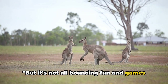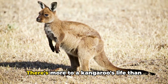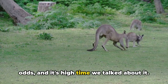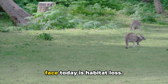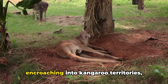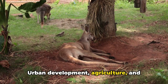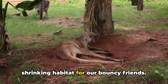But it's not all bouncing fun and games for kangaroos — they face some serious challenges, too. There's more to a kangaroo's life than just hopping around in the Australian outback. One of the most pressing issues kangaroos face today is habitat loss. As human populations expand, we're encroaching into kangaroo territories, leaving them with less and less space to call home. Urban development, agriculture, and deforestation are all contributing to a shrinking habitat for our bouncy friends.